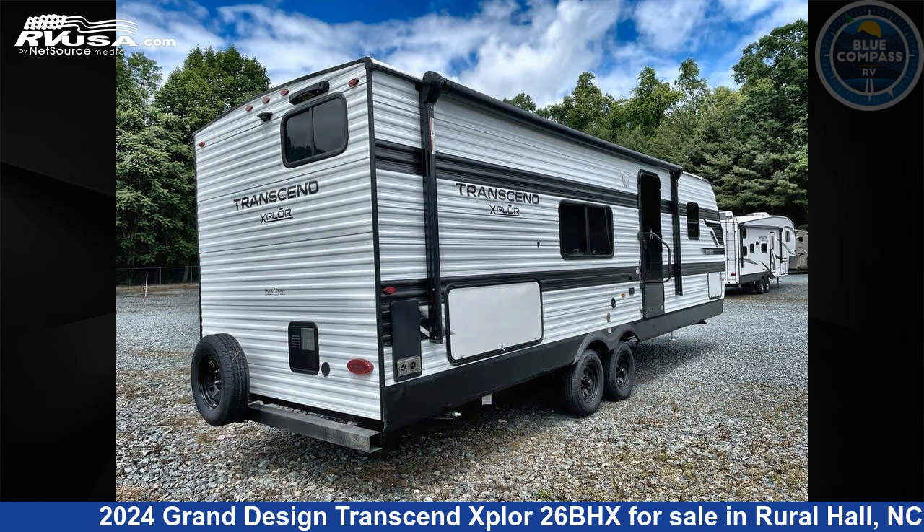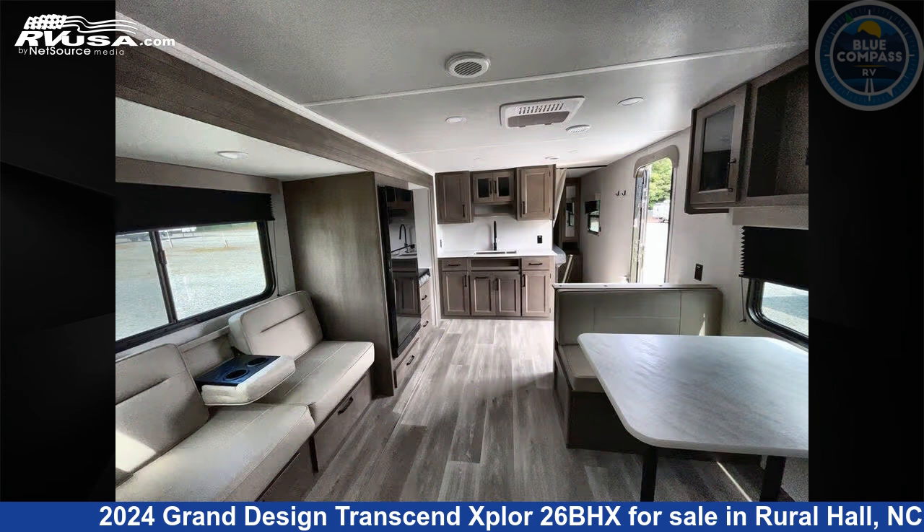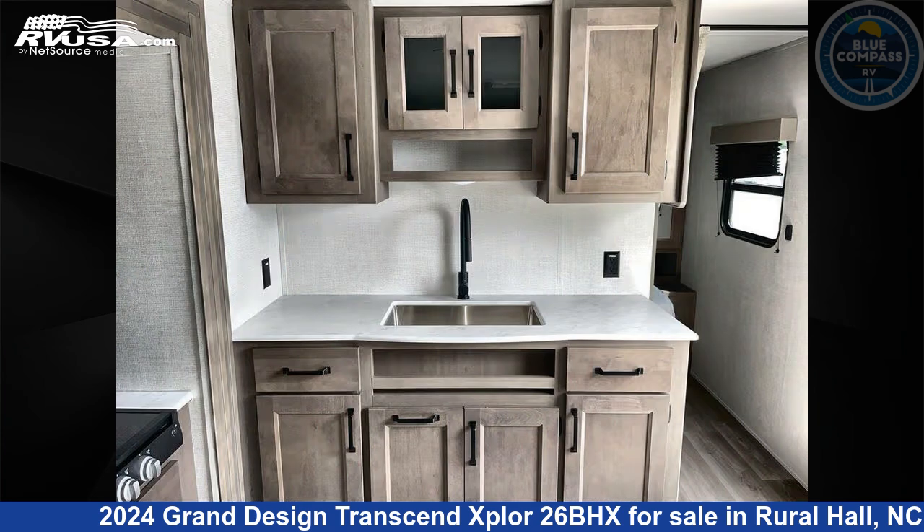This new Grand Design is 30 feet 0 inches in length and features sleeps 9, slide out, and 56 gallons freshwater capacity. The floor plan layout of this travel trailer features a bunkhouse, front bedroom, and outdoor kitchen.